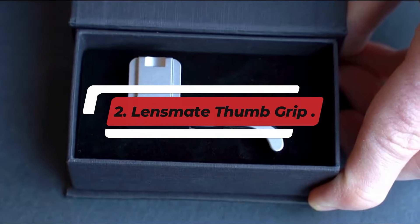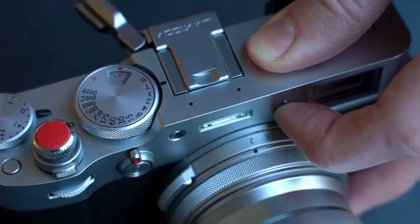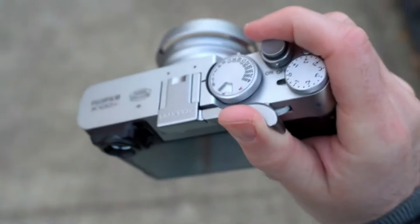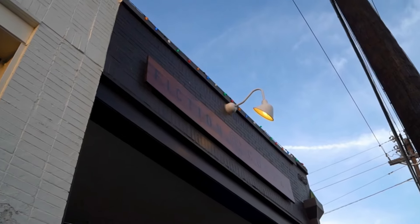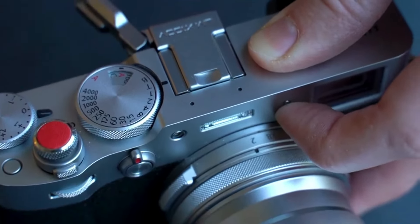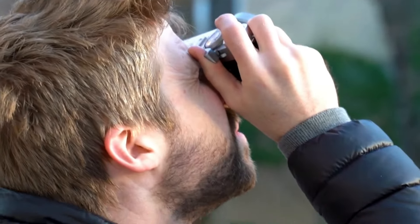Number 2: Lensmate Thumb Grip. The Lensmate Thumb Grip is an essential accessory for photography enthusiasts looking to enhance their shooting experience. Designed for various camera models, this compact grip provides improved stability and comfort, allowing you to hold your camera more securely during extended shooting sessions. Its ergonomic design fits perfectly in the contours of your hand, reducing fatigue and enabling you to capture stunning images with greater precision. Made from durable materials, the Lensmate Thumb Grip is lightweight yet sturdy, ensuring it won't add unnecessary bulk to your camera setup. Its sleek profile maintains the camera's portability while offering a natural grip that enhances control.